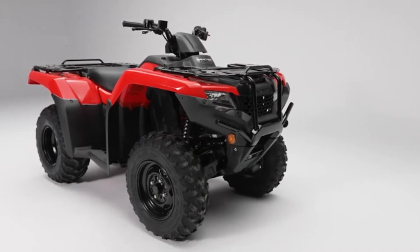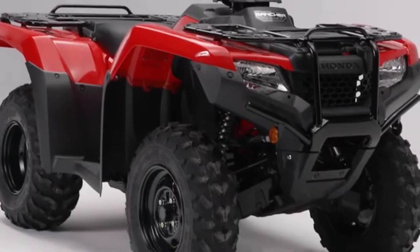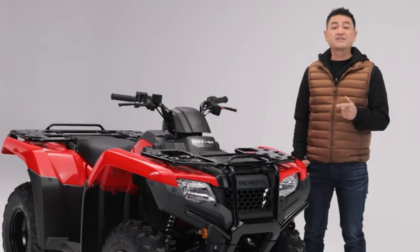The first thing we see is this sporty and durable bodywork which offers excellent mud and debris protection. A full-length synthetic engine guard with integrated front brush guard provides even more protection against damage from rocks, sticks or other obstacles.